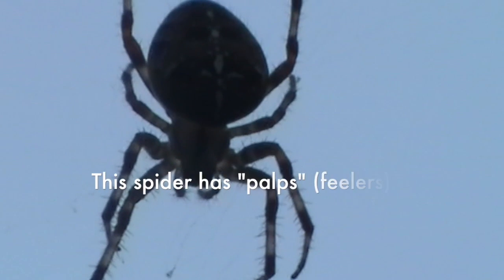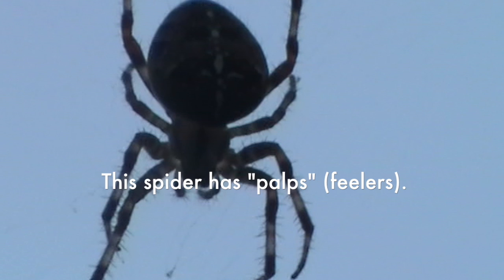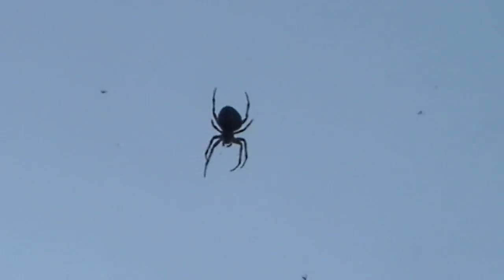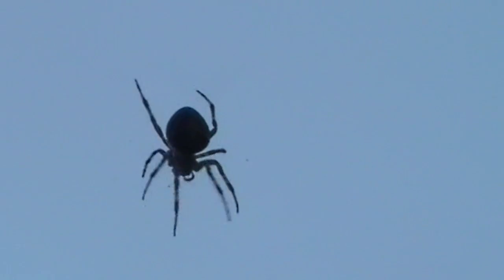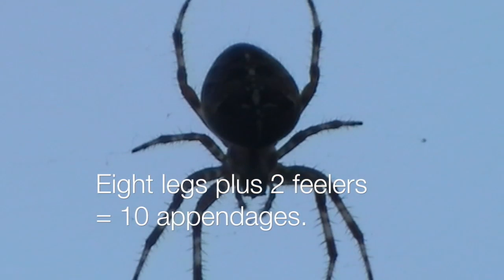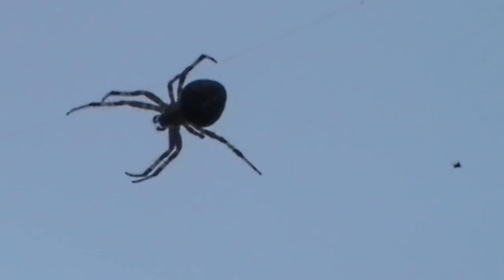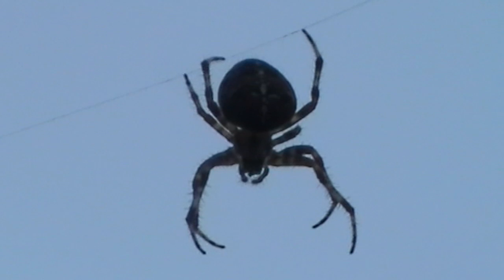Notice the hairs on the spider's legs. This spider has palps, or feelers. The palps help the spider feel around. Eight legs plus two feelers equals ten appendages. Eight plus two equals ten.